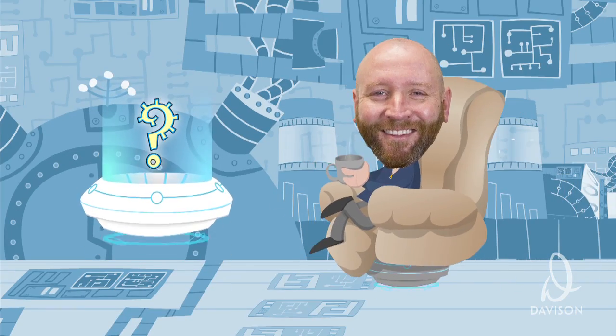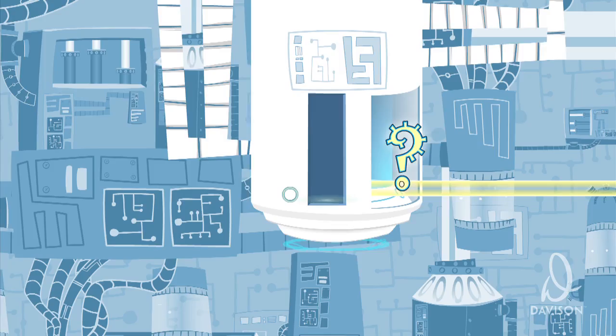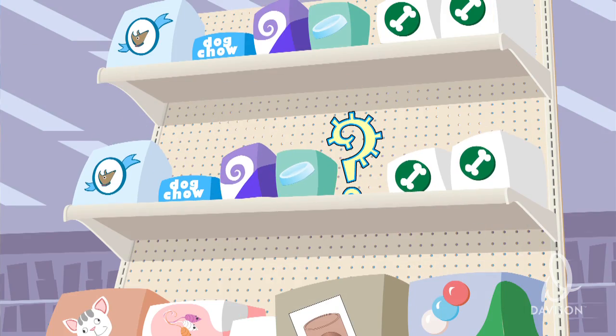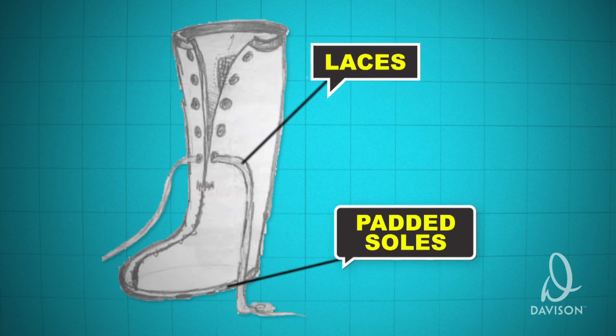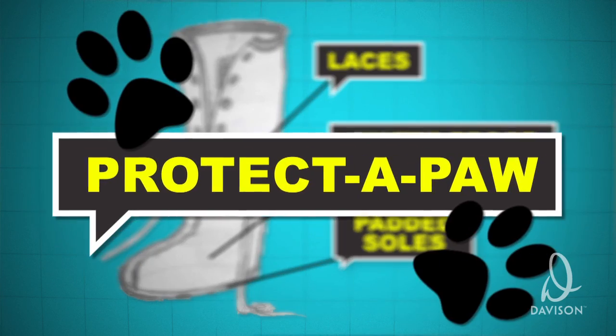Kay's idea was assigned to Jason. The team was challenged to create a new paw-protecting product that was cost-effective to make, had charm for dog lovers, and could fit into a company's product line. We decided to go with the obvious solution — dog booties — and it just really went from there. Jason's team came up with dog boots that laced up like a shoe, had padding for comfort and a waterproof lining. They were called Protect-a-Paw.